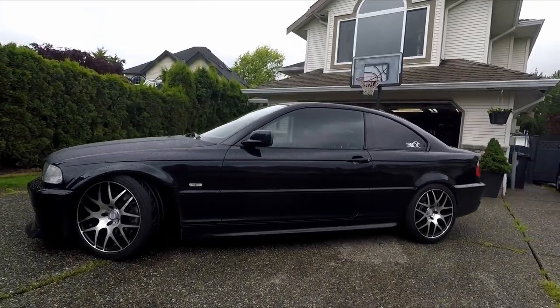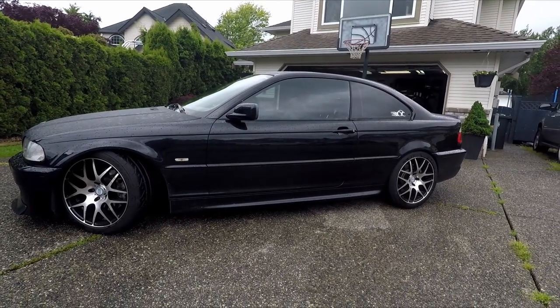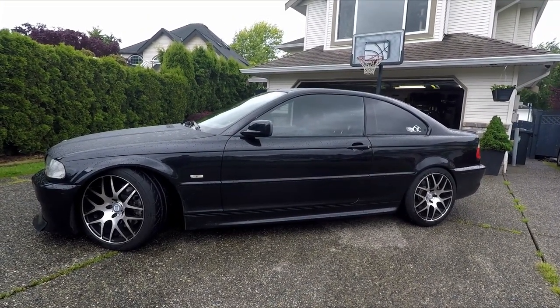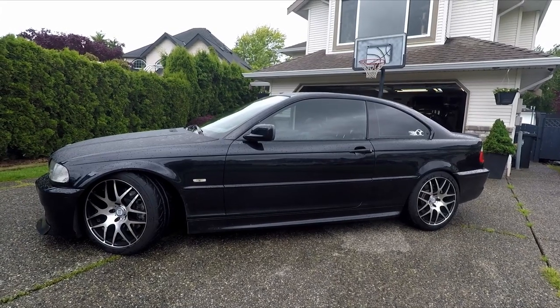Well I got a vehicle for you. Check this out. This is a 2002 BMW 330ci — it has the Mtech 2 factory performance package, BC Racing coilovers, HRE wheels, and Falken RT660 tires.